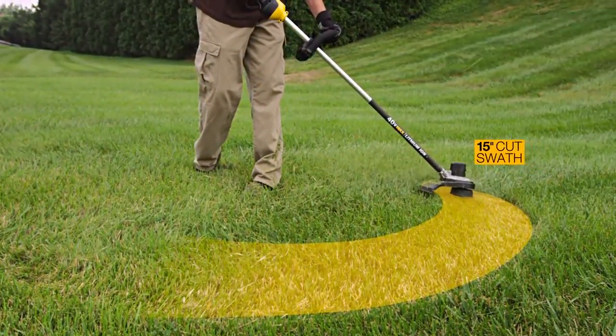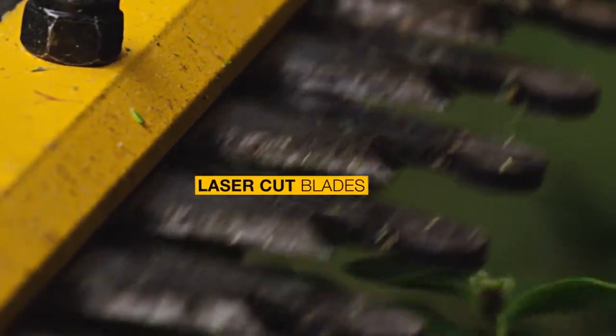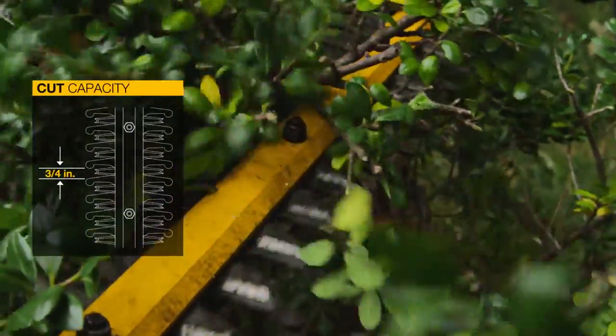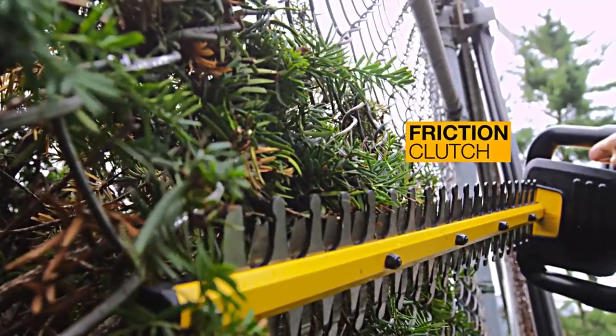The 22-inch hedge trimmer has a high-output motor and laser-cut blades engineered for clean, fast cuts on branches up to three-fourths of an inch thick. If obstacles are hit during cutting, the friction clutch engages, protecting the transmission.